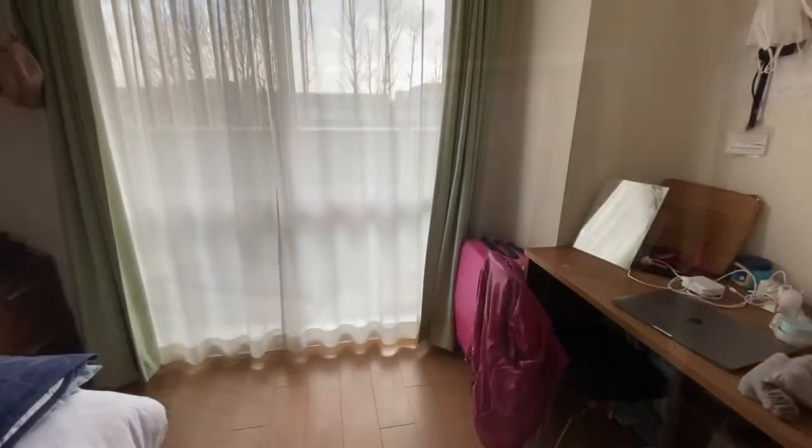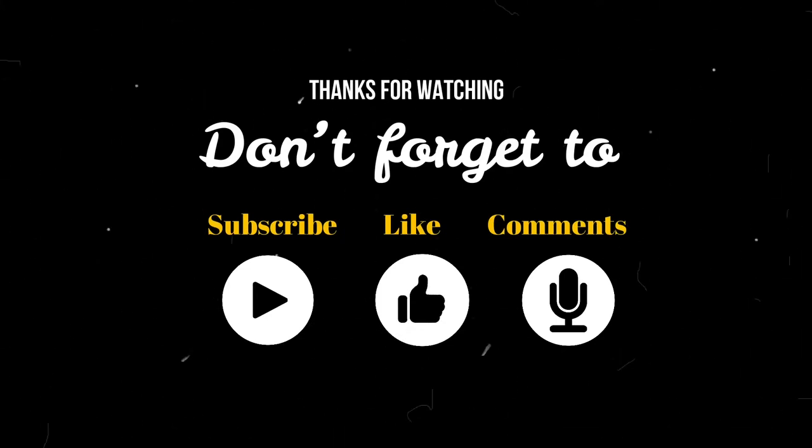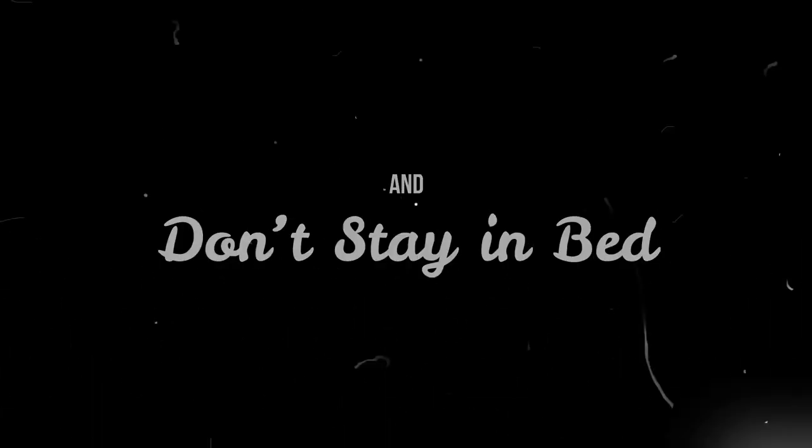And here is my room — please kindly check out my dormitory room tour; I'll put the link in the description box below. Thanks for watching, don't forget to like, subscribe, and comment. See you in the next video!